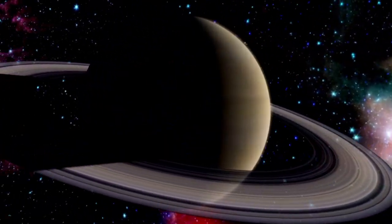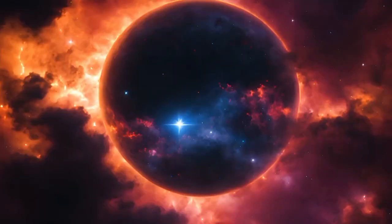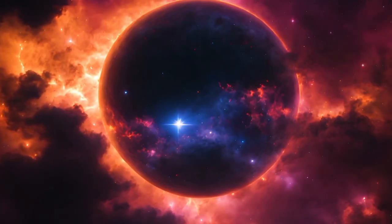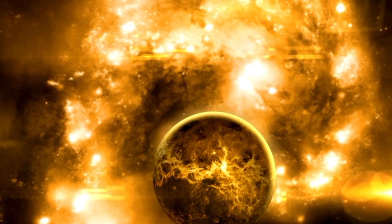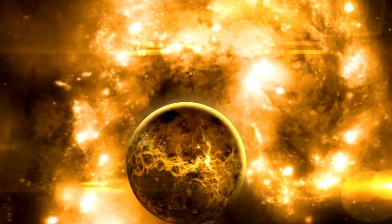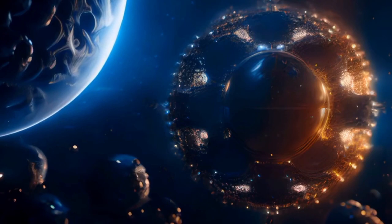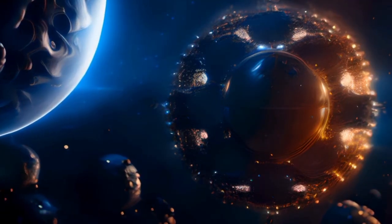As Voyager 1 and Voyager 2 continue their solitary paths, we will eagerly await the new information they return. Their legacy will inspire generations of future explorers and scientists to continue pushing the boundaries of what we know about the universe.